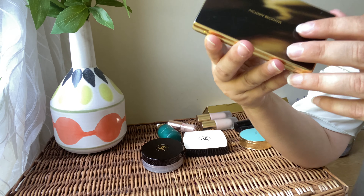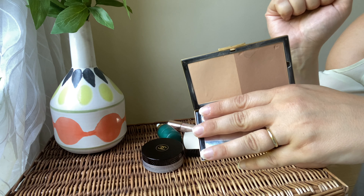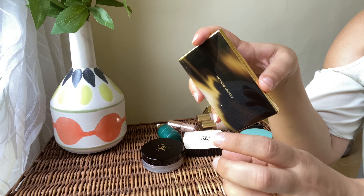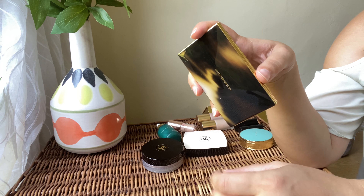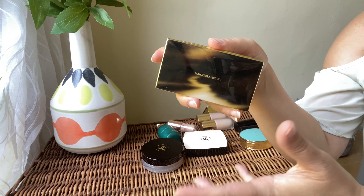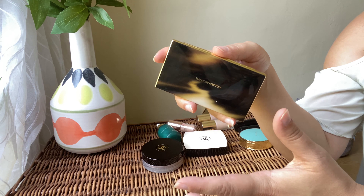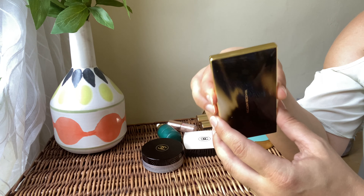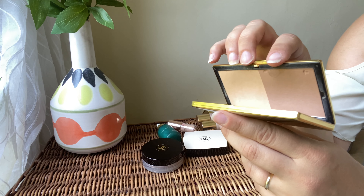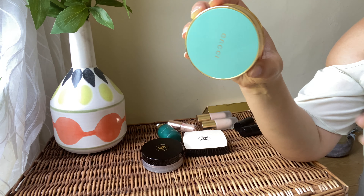First bronzer is the Victoria Beckham Bronzer Brick in shade 01. I like to mix both sections and use it together. I absolutely love the formula — you can't go wrong with it even as a beginner. It's finely milled, very beautiful, and looks natural on the skin without being over the top. If you're looking for a new bronzer I highly recommend this one. Definitely a keeper.